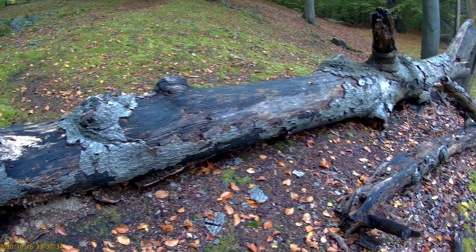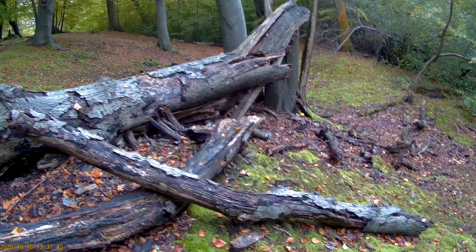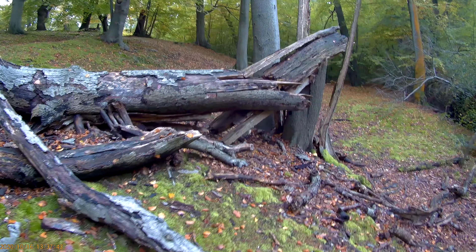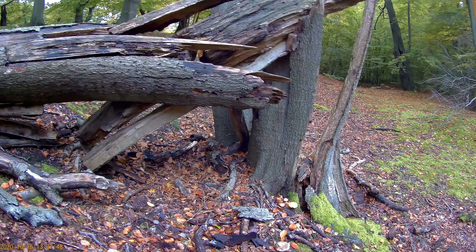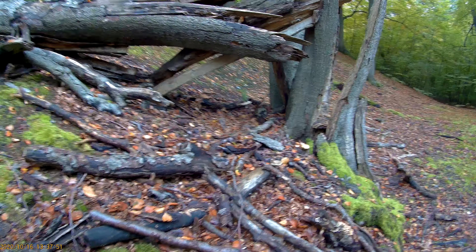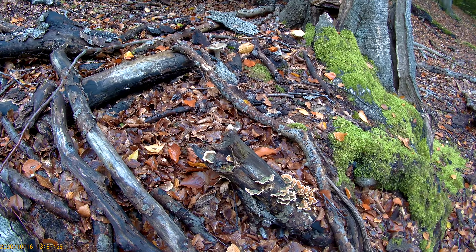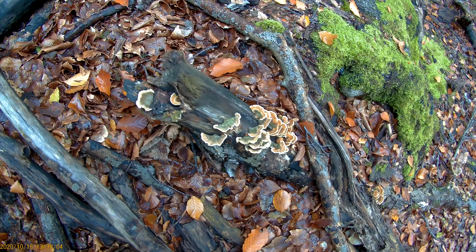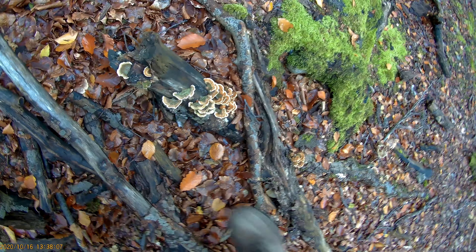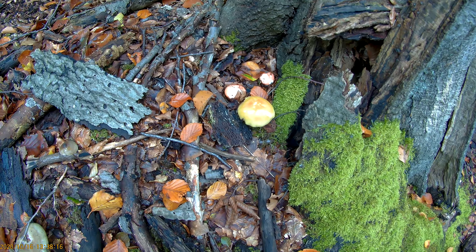This part of Epping Forest is predominantly beech, so you get the typical habitat of a beech forest, which is relatively low levels of ground cover compared to an oak forest. Beech trees are very efficient at gathering the light — pretty much all of the light — which leaves less opportunity on the woodland floor for other plants to thrive, as you might see in other kinds of forests.